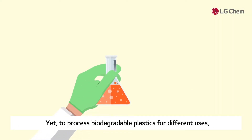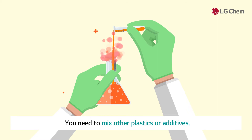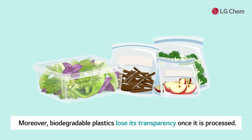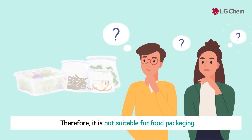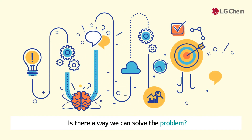Yet, to process biodegradable plastics for different uses, you need to mix in other plastics or additives. Moreover, biodegradable plastics lose their transparency once processed. Therefore, they are not suitable for food packaging that should clearly reveal the condition of its contents. Is there a way we can solve this problem?